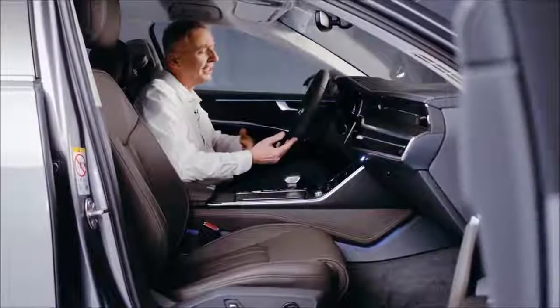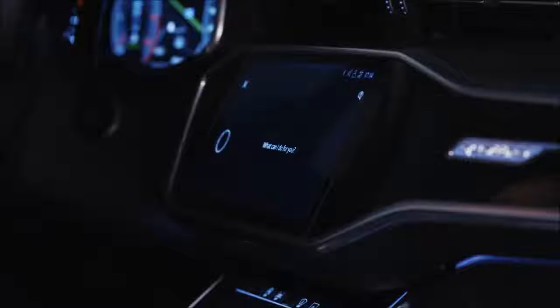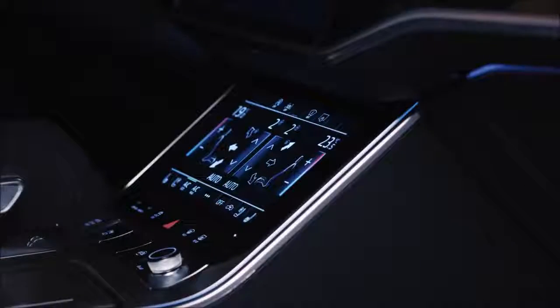Another little trick is the voice command system. Let's give it a try. It's too hot in here. What temperature would you like to set? 19 degrees. I'll lower the temperature to 19 degrees. Perfect.